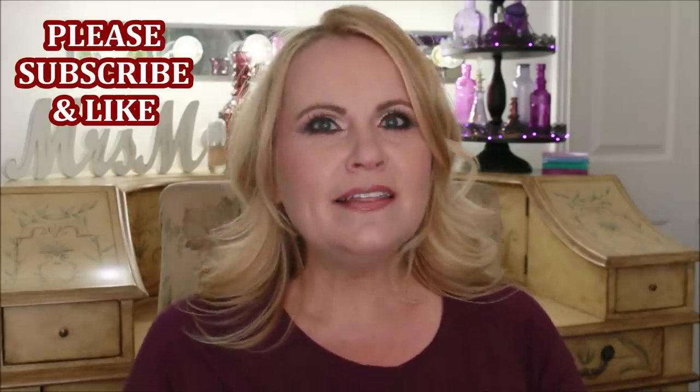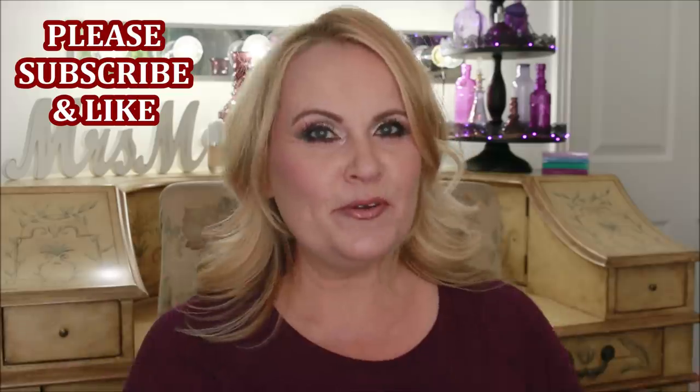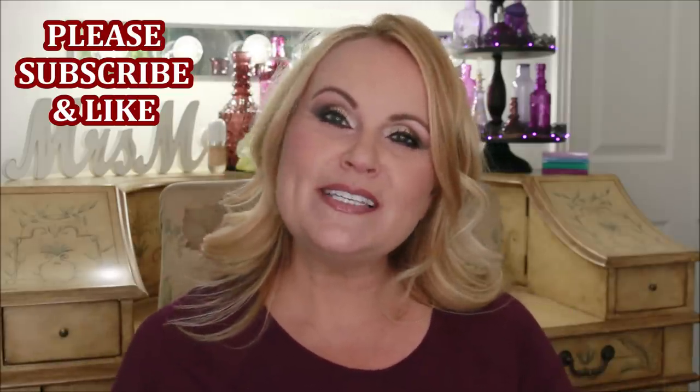Hi YouTube family. Welcome into the video where I'm going to be ranking my top 10 picks for fall eyeshadow palettes. This is so fun to me because eyeshadow palettes is my biggest weakness where makeup is concerned. I love being able to change up your look for the seasons and look at a palette and go, yeah, this could really work for this season. These are my picks that I kept that would work really good for fall. If you guys have a specific palette that you love for fall, let me know down below because I always love to hear your recommendations.